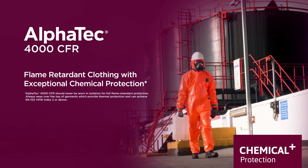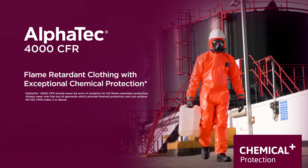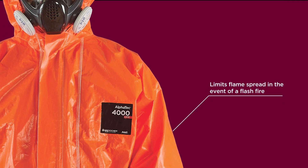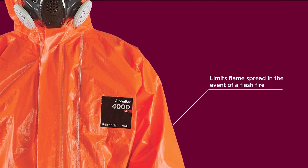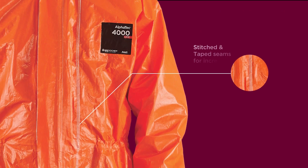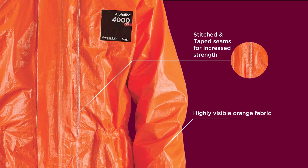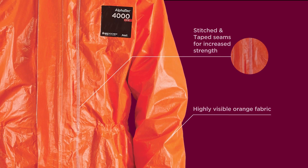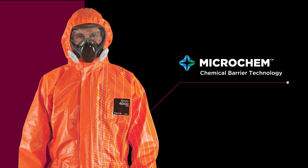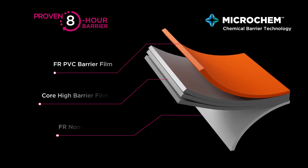Introducing Alphatec 4000 CFR, our newest flame retardant protective clothing with exceptional chemical protection. Flame retardant treated fabric that limits flame spread in the event of a flash fire. Stitched and taped seams for increased strength. Highly visible orange fabric. Designed with Microchem chemical barrier technology, this innovation has enabled us to create a more versatile protective barrier with a comprehensive cover.